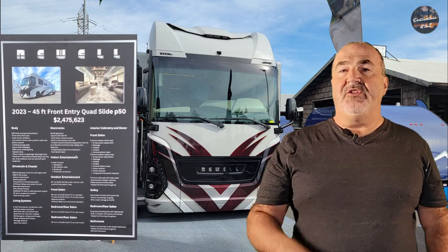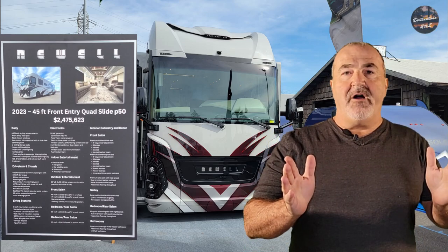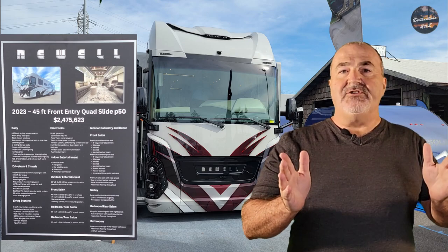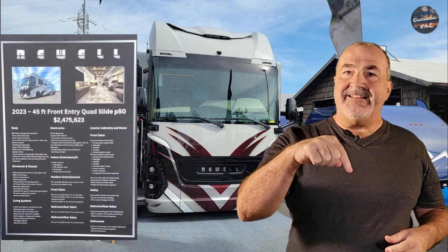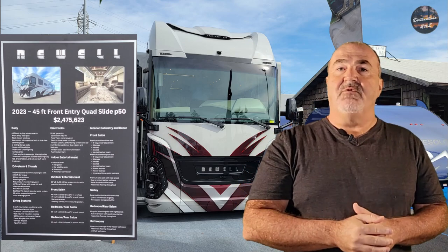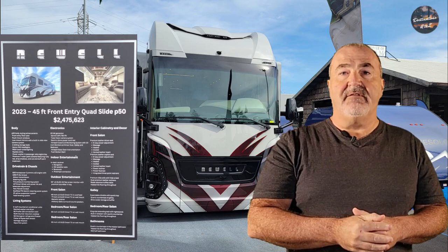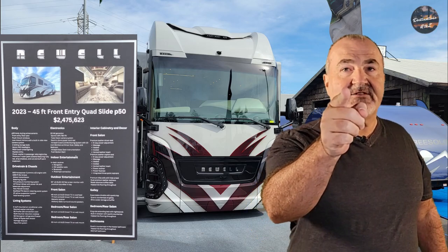There you have it — we just took you through on a tour of this floor plan. Hope you've enjoyed watching it. If you've got any questions or comments, be sure to comment below. Don't forget to hit that like and subscribe, and be sure to turn your notification bell on as we bring you more content over the coming weeks. We will see you on the next one.